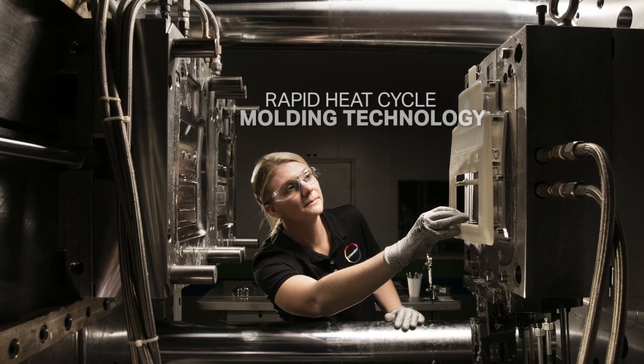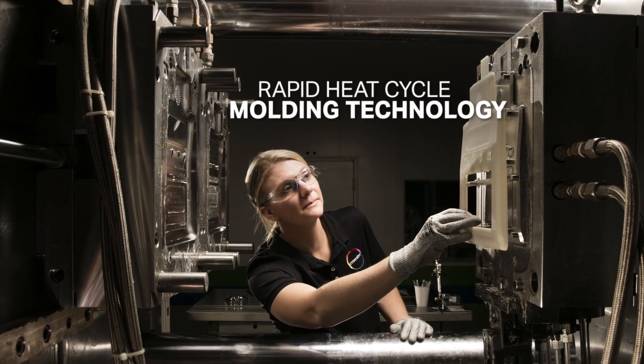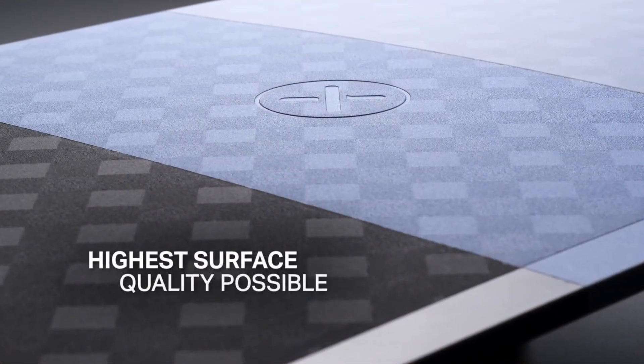The innovative and efficient Rapid Heat Cycle Molding technology has been designed to ensure the highest surface quality possible.